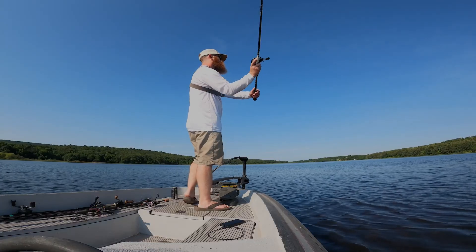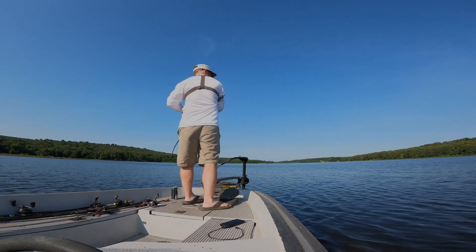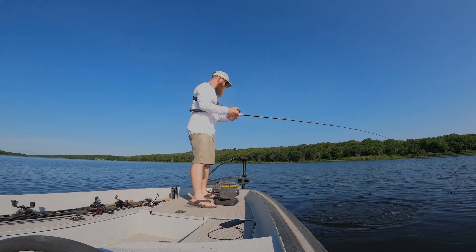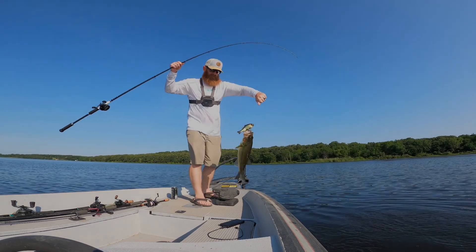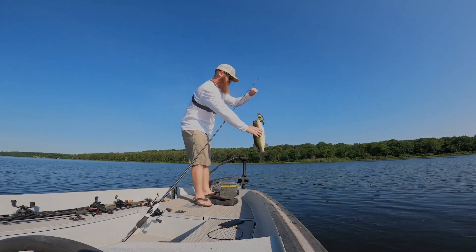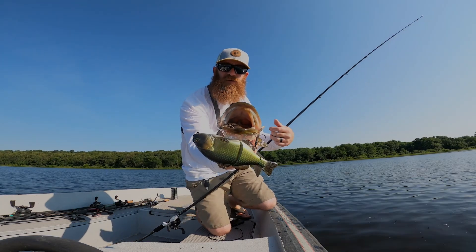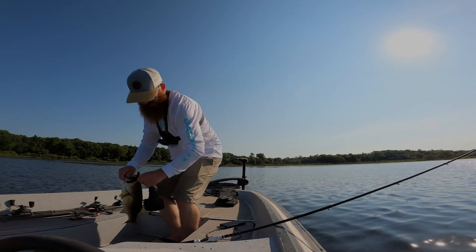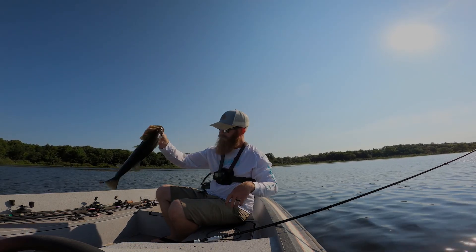I've got some footage of me fishing this for the first time, taking it out back in spring or early summer of this year, so I'm going to roll you guys some of those clips. That's a good freaking fish — freaking Gantarell eater! That's what I'm freaking talking about. How's that for a Gantarell eater, huh? Almost a three-pounder!